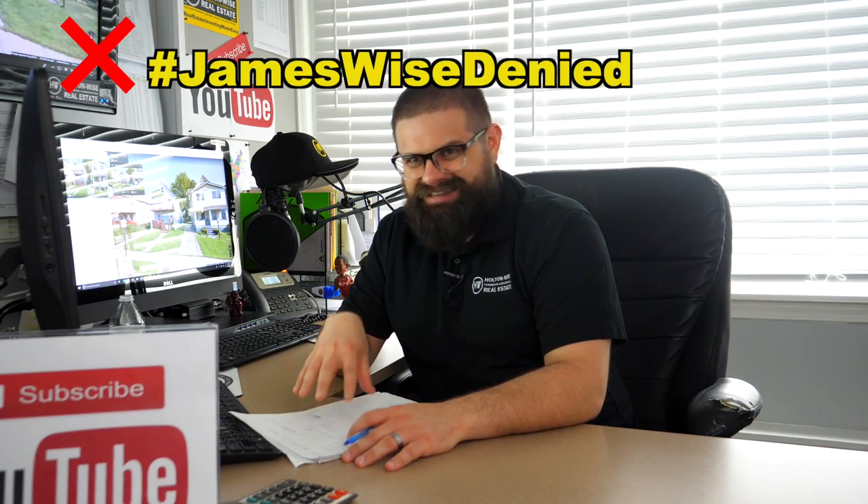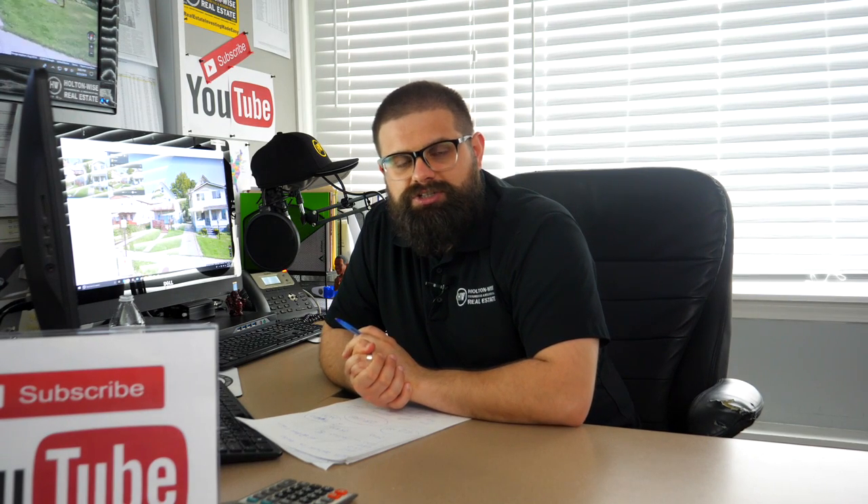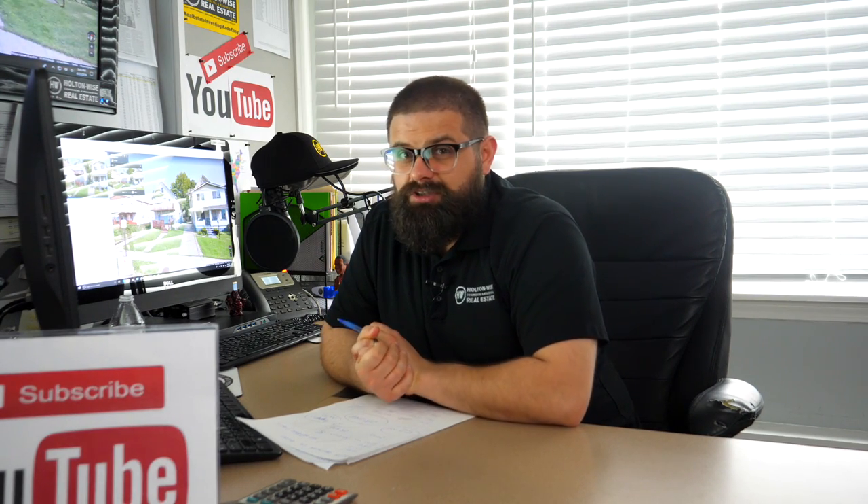I think this is James Wise denied — a hundred percent. There is no scenario where you're going to be able to make $14,400 on any consistent basis if you purchase this property. A property like this would be James Wise denied for the majority of my clients.